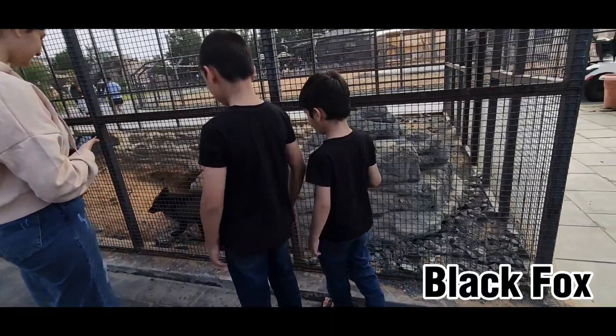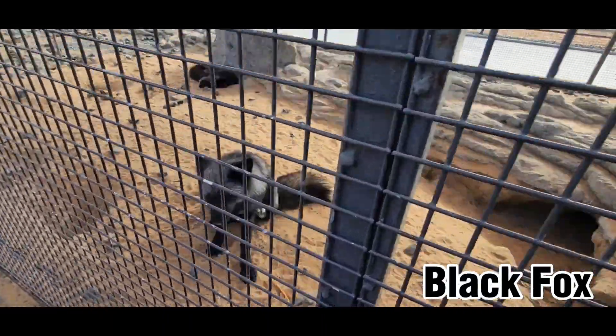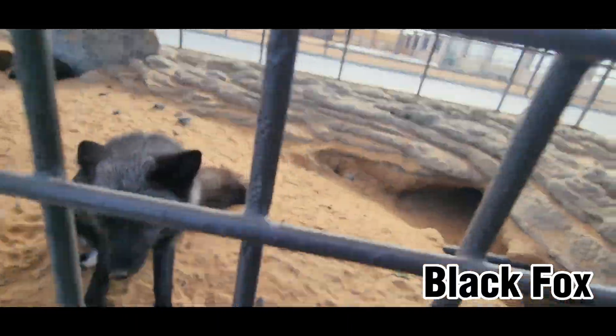Once you enter the zoo you see this beautiful black fox. It was really playful. Black foxes can live up to three or four years and they're pretty rare.